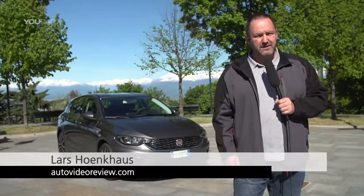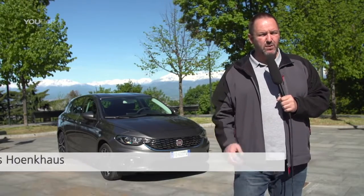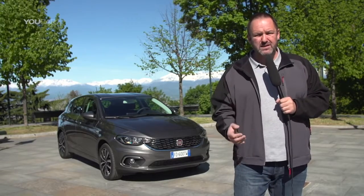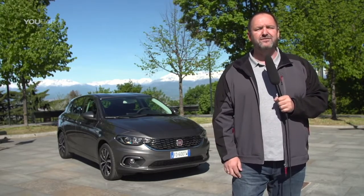Fiat presents the new Tipo family for the first time this year at the Geneva Motor Show. This car is very important for Fiat and they're heading into the market where Dacia is so successful at the moment. Today we're going to drive the car for the very first time.